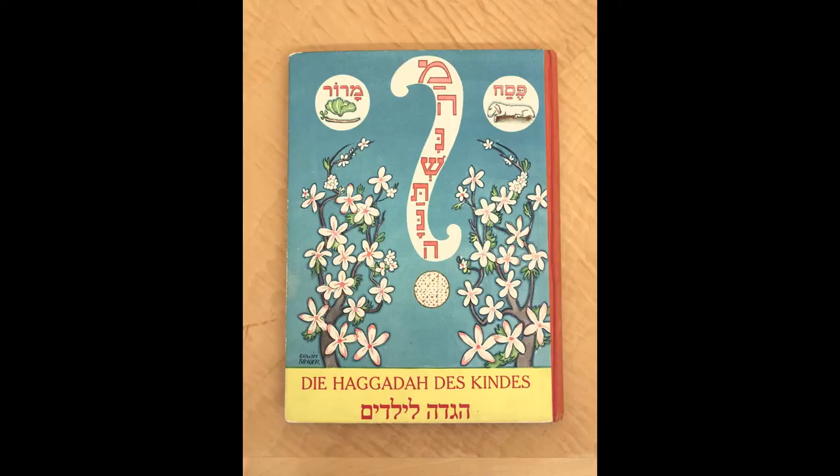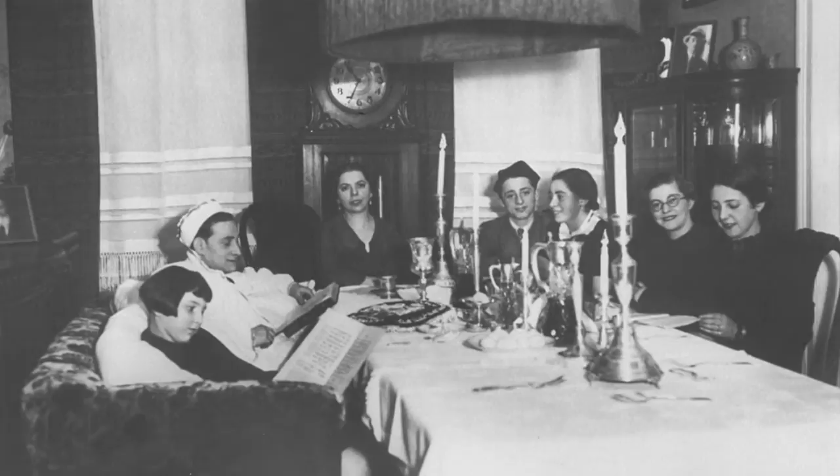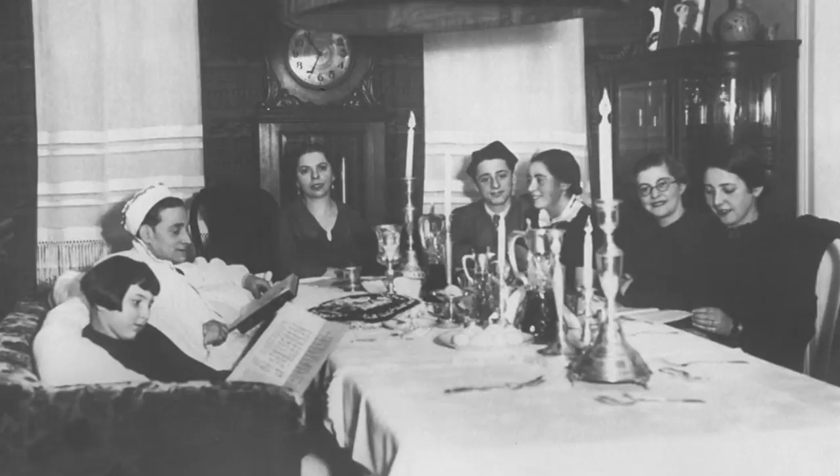Hi, my name is Lenore Bell and I'm Director of the Library at the U.S. Holocaust Memorial Museum. Today I'll be talking about one of the items in the library's collection, a Passover Haggadah. The title is the Haggadah des Kindes, or in Hebrew, Haggadah Li Yiladim — the Children's Haggadah. The Haggadah is the liturgical book used at the Seder, which is a festive meal and ceremony conducted during the Jewish holiday of Passover.